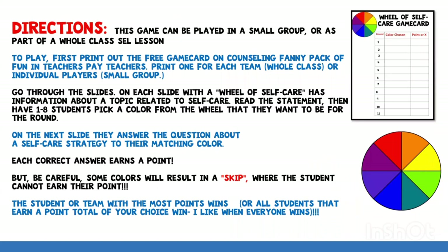Here are the directions for the game. This game can be played in a small group or as part of a whole class social and emotional learning lesson. To play, first print out the free game card on Counseling Fanny Pack of Fun in the Teachers Pay Teachers website. Print one for each team if you're playing whole class, or for individual players if you're doing this activity in a small group.